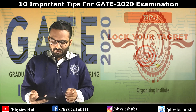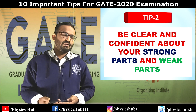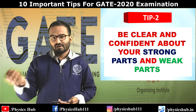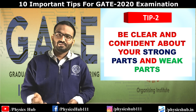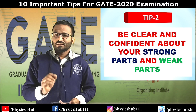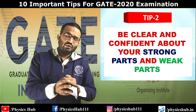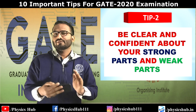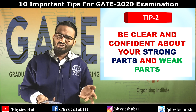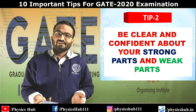Tip number two: be clear and confident about your strong parts and weak parts. Among the GATE syllabus topics, you may have fully completed classical mechanics, EMT, quantum mechanics, and statistical mechanics, but you may be lagging in topics like particle physics or nuclear physics. Differentiate between strong and weak parts — brush up strong parts, and for weaker parts prepare a formula list and practice previous year problems. Don't try to learn something new for weaker portions, as that may affect your overall preparation.